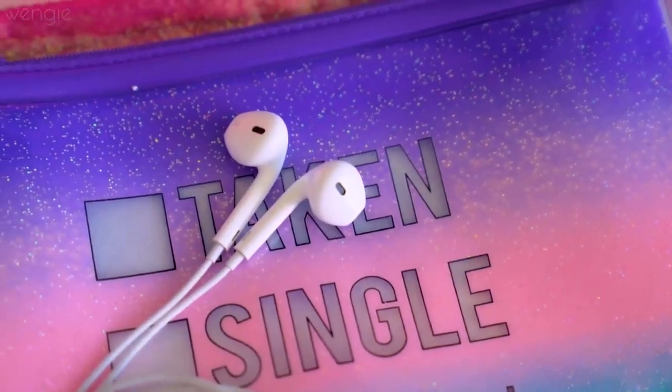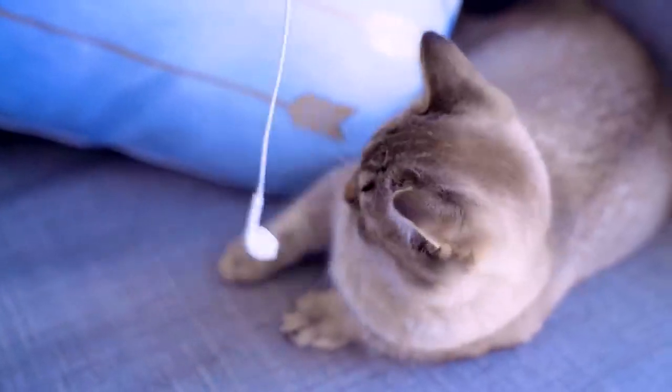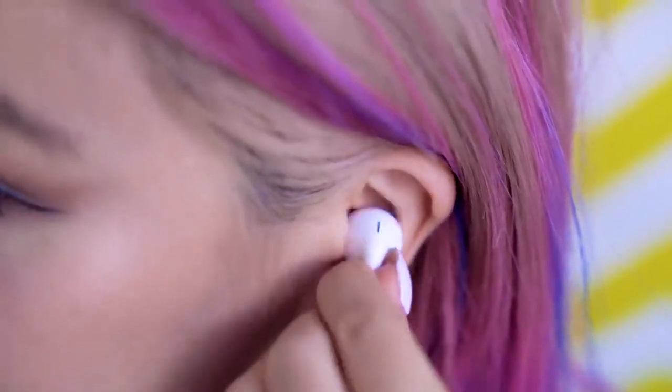Look at your Apple earphones and you'll see there's a bunch of holes on them. Apparently they're there to let air in — by allowing air through, it lets the diaphragm of the speaker move more freely, which creates a better sound. And if you happen to be talking with the earphones in, you won't sound as muffled to yourself.